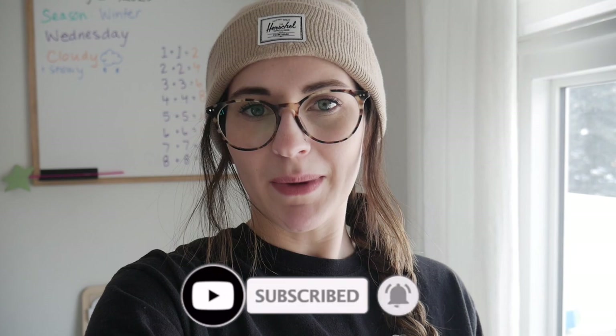Hi everyone and welcome back to my channel. My name is Bethany if you're new here and I am currently homeschooling my daughter. She is currently in grade one. We have been homeschooling for the past two years and so in today's video I thought it would be really fun for me to show you our homeschooling must-haves. Just keep in mind that things are going to change as the years progress and what her needs are for supplies, curriculum, etc.